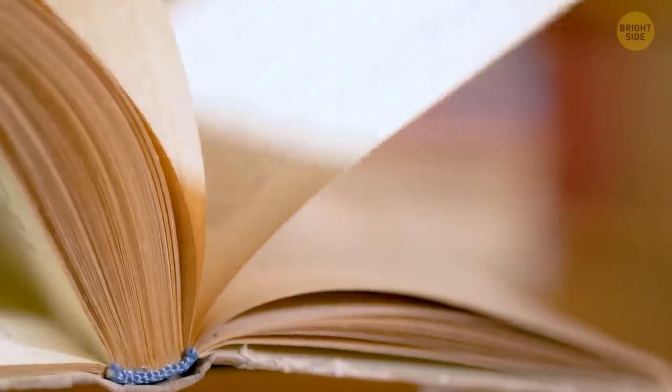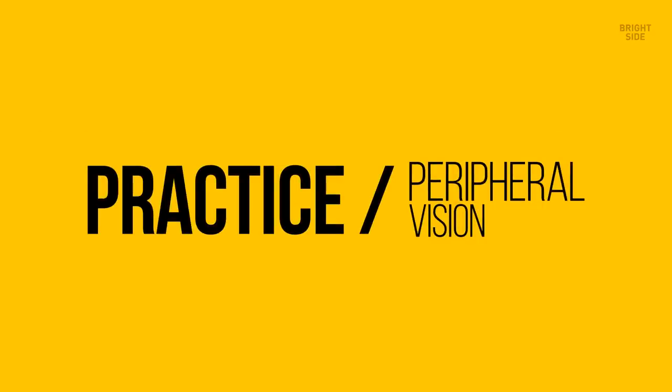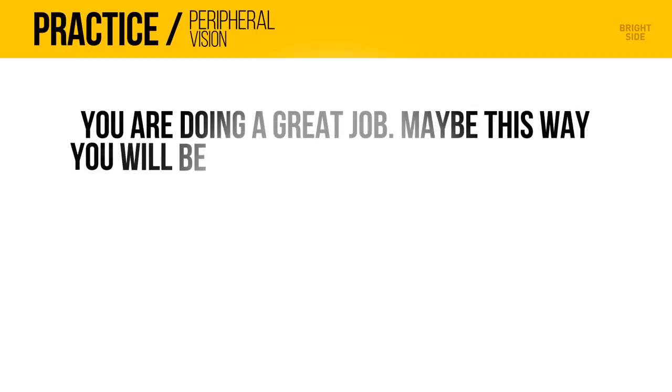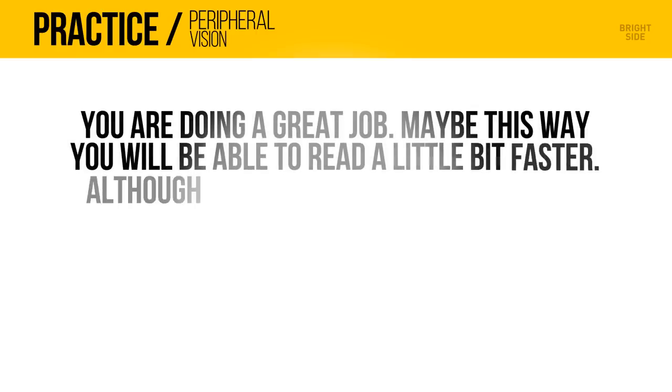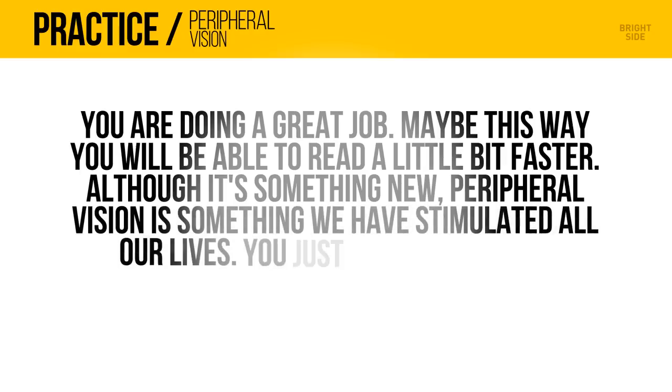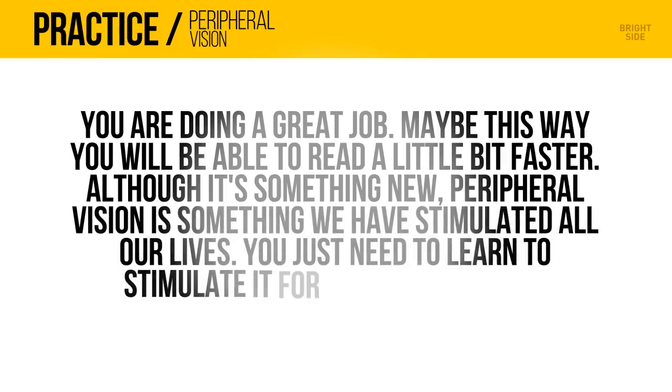Let's try this one out at a regular to fast speed. Keep your focus on the middle of the screen and let your peripheral vision grasp the words on the side. You're doing a great job. Maybe this way you'll be able to read a little bit faster. Although it's new, peripheral vision is something we have stimulated all our lives. You just need to learn to stimulate it for reading purposes.